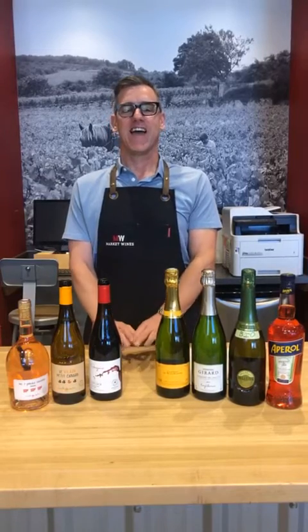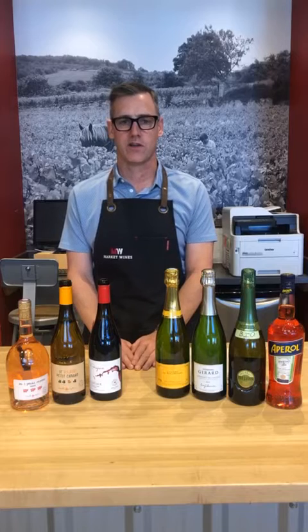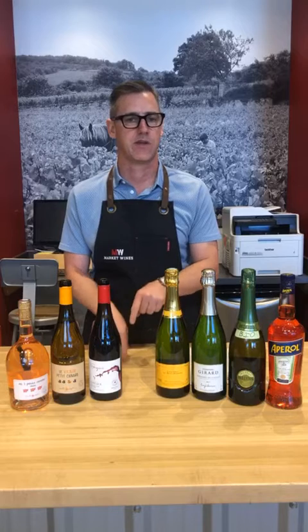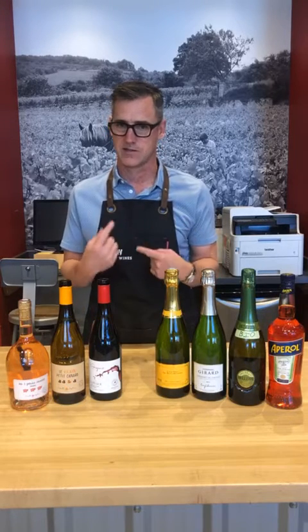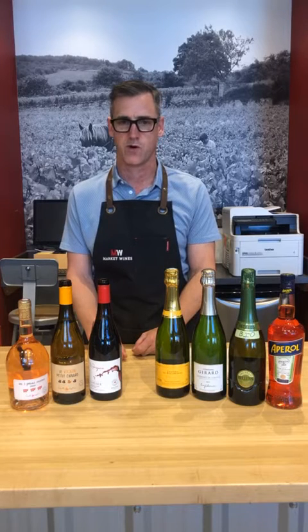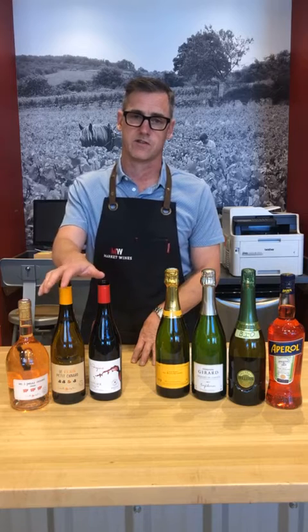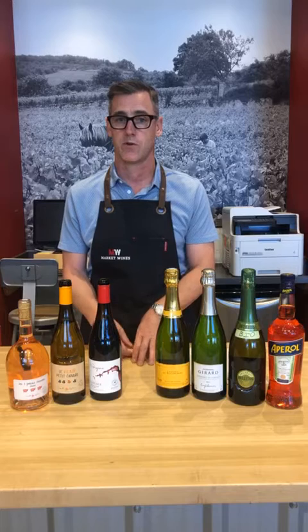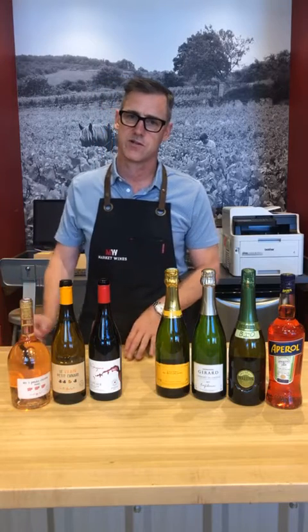Hey everybody, happy Wednesday! It's Kevin, alone again — still no Robin, but word on the street she's going to be back next week, so it'll be nice to have her back. In the meantime, unmasked and able to drink! Pretty stoked this week — we got some really fun new things in. I don't think I've ever seen as much new wine as we've been getting in the last couple weeks, so if you haven't been by the shop, definitely pop in. On the success of the Three Little Pigs rosé, which is our best-selling rosé right now...